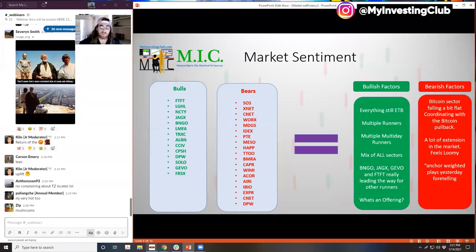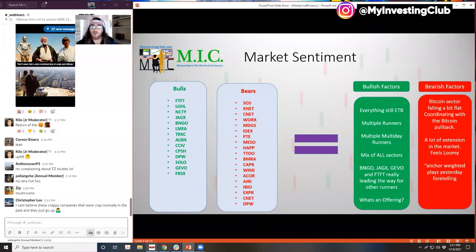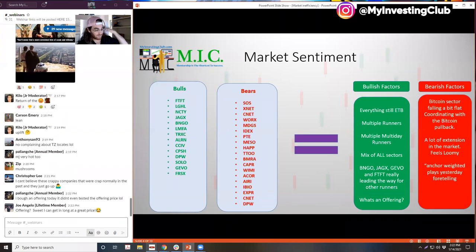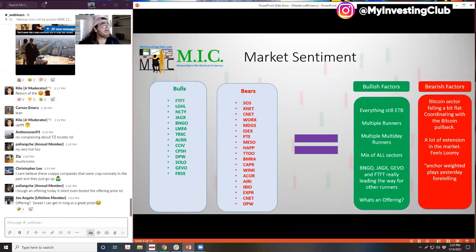The bearish factors in this market: the Bitcoin sector is falling a little flat, but it's coordinating with the Bitcoin pullback, so that's a weak bearish factor because it could easily continue. A lot of extension in this market is a bearish factor — when everything's super high, nobody wants to buy high. As things start to get extended, demand will probably want to wane on at least those names. Yesterday there was a slight telling that maybe we have a little slowdown — everything felt anchor-weighted. OPTT was a big one — OPTT just totally had a meltdown. Normally when you see one stock have a complete and utter meltdown, that's a little hint for how you can gauge the market. I haven't seen an all-day fader like that in a long time.